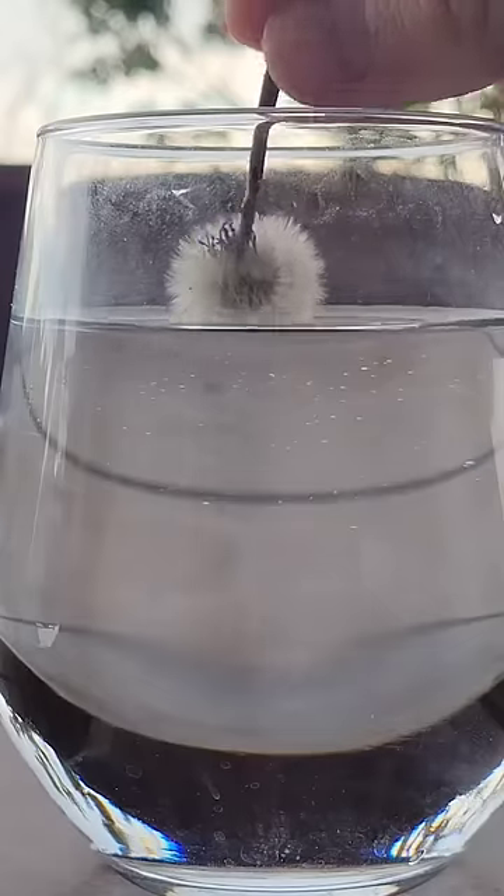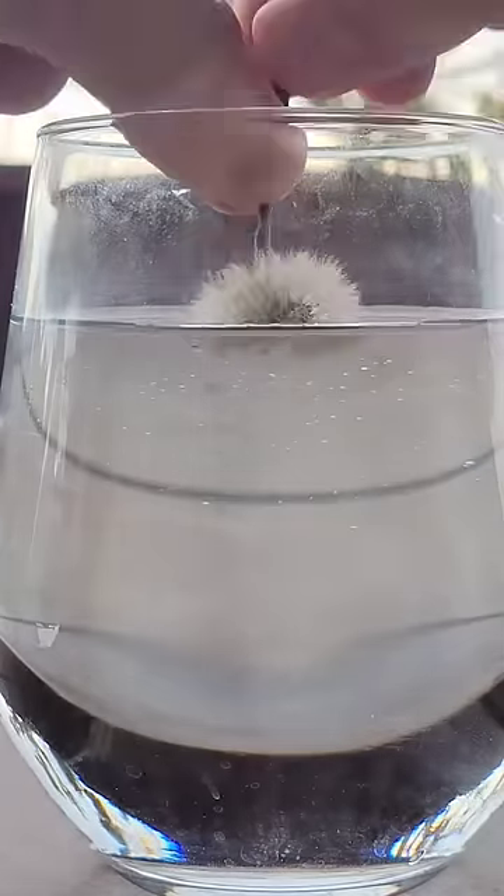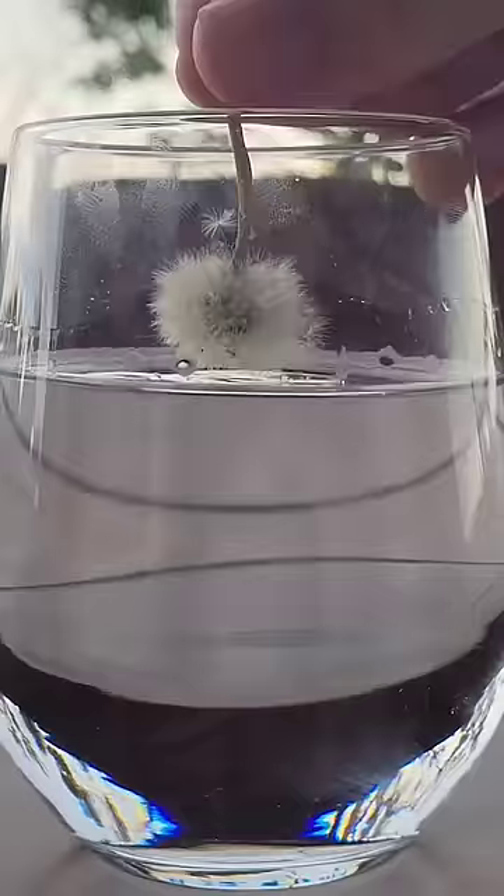Dandelions are hydrophobic, which means they repel the water, and it bunches up. However, if instead of water I use acetone, I can easily dip the dandelion in and it stays straight.